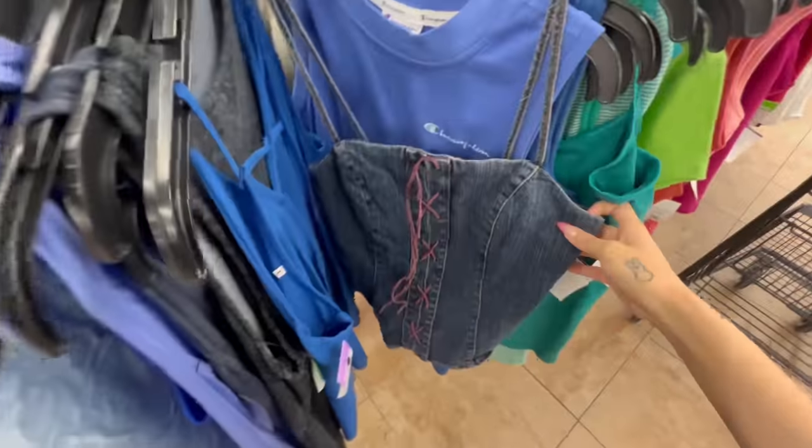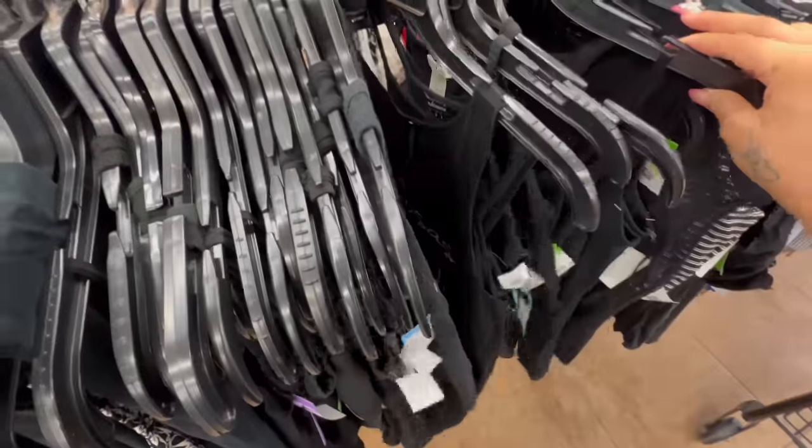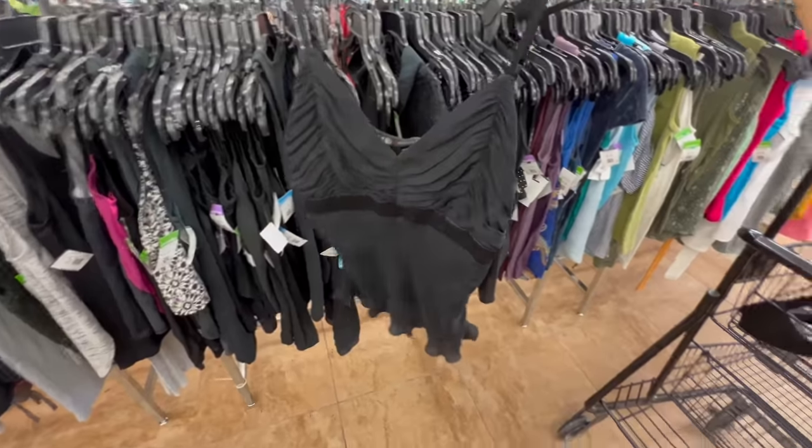At the second location, the first thing I found was this amazing denim lace-up top by Guest Jean. Then I came across these two black early 2000s type camis, which were so good.